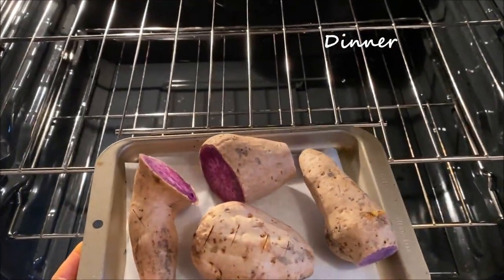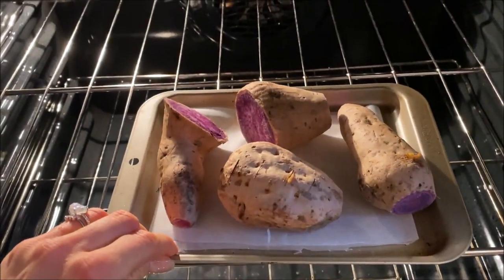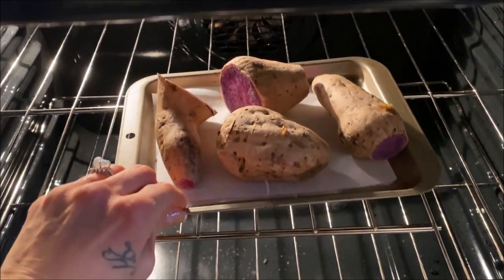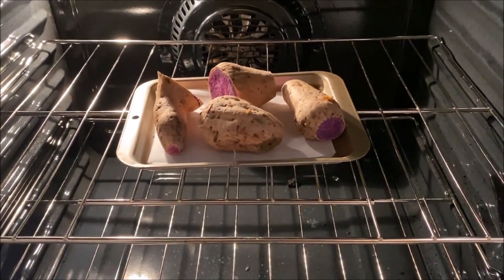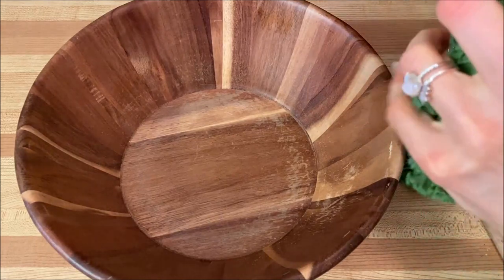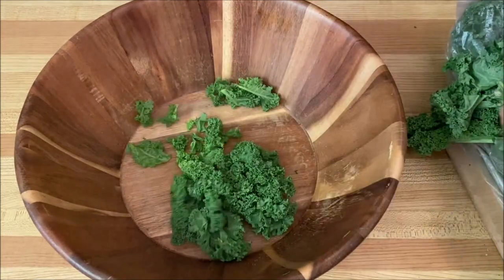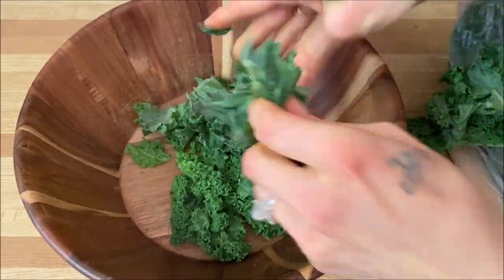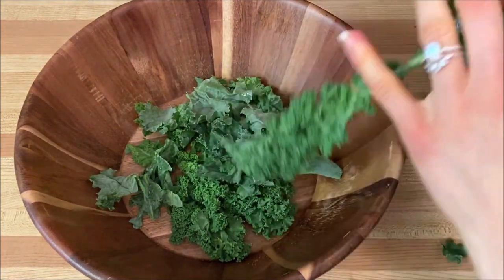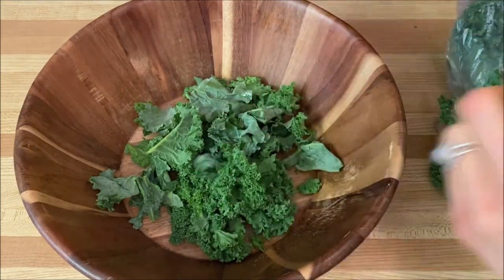Starting to make my dinner — my last meal of the day. I added these Hawaiian purple sweet potatoes into my oven at 400 degrees Fahrenheit and baked them for about 90 minutes until fully cooked. Then into my salad bowl goes my kale — I rip off the leaves from the stems, rip them into smaller chunks, and give it a really good massage to break down the fibers so it's easier to chew, digest, and absorb the nutrients.